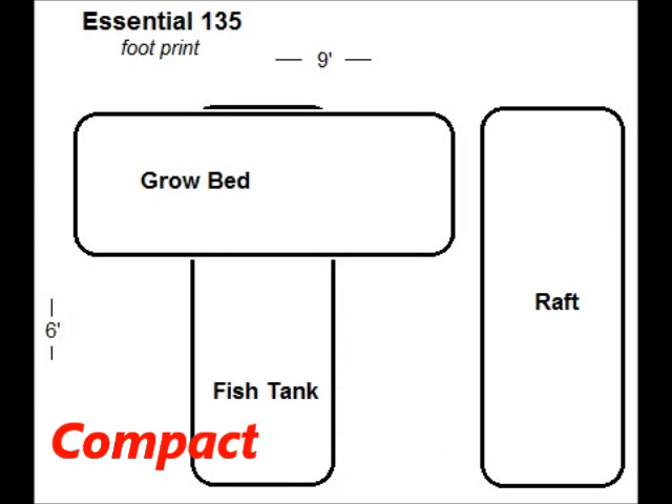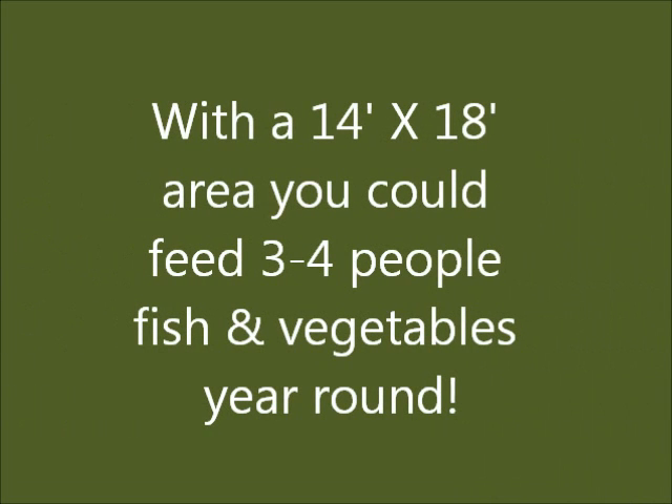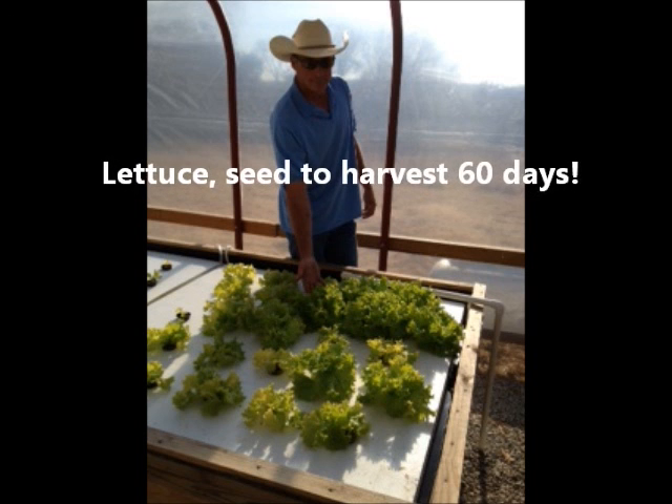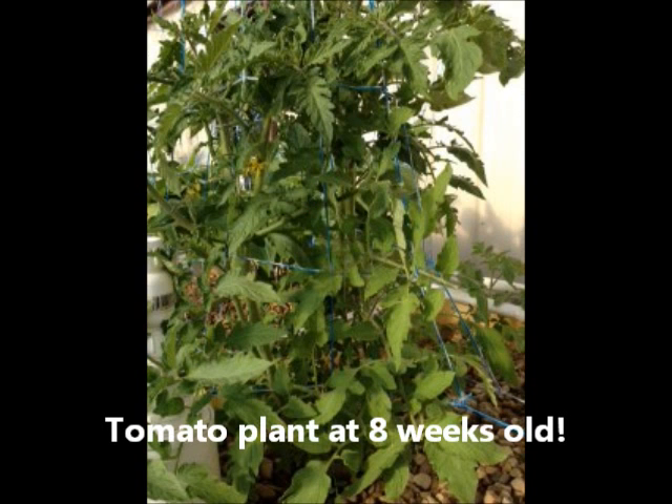The systems are compact. There are several kit sizes depending on the space that you have. With a 14 foot by 18 foot area, you could feed three to four people fish and vegetables year-round. This lettuce is seed to harvest about 60 days, and this tomato plant is about eight weeks old.